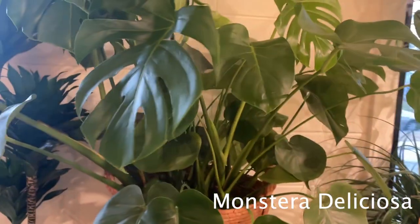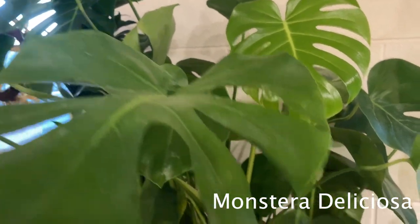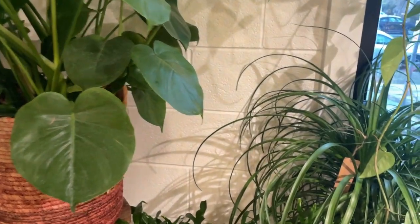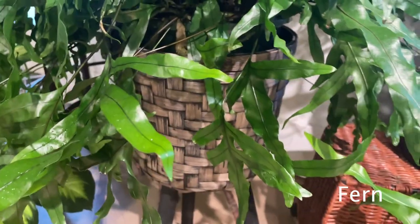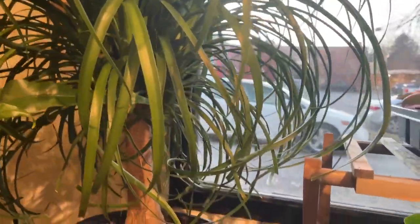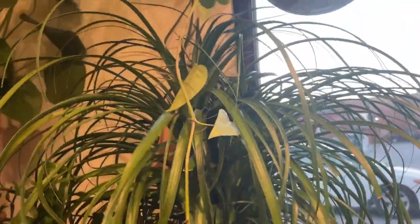Coming around over here, there's a really big monstera in a basket — I love this basket. Looks like a really big fern over here, also in a basket. And a giant ponytail palm — oh my gosh, I really hope my ponytail palms are one day this luscious. She is $83, which makes sense because she is very luscious and full.